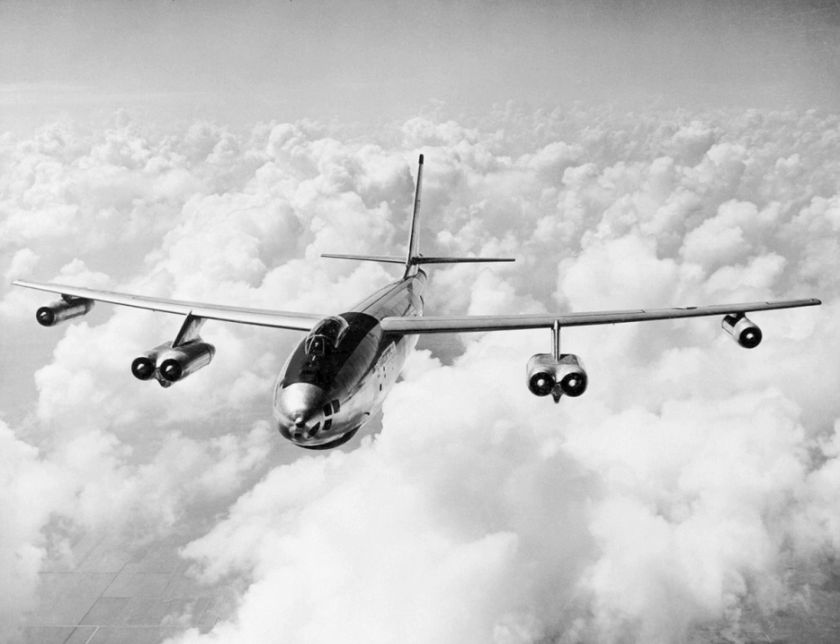The B-47 entered service with the United States Air Force's Strategic Air Command in 1951. It never saw combat as a bomber, but was a mainstay of SAC's bomber strength during the late 1950s and early 1960s, and remained in use as a bomber until 1965. It was also adapted to other missions, including photographic reconnaissance, electronic intelligence, and weather reconnaissance, remaining in service as a reconnaissance aircraft until 1969 and as a testbed until 1977.